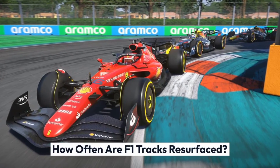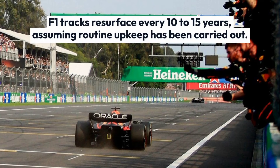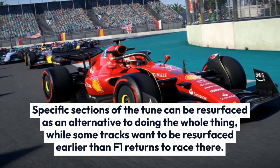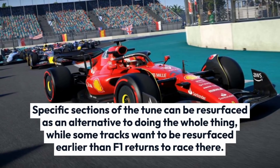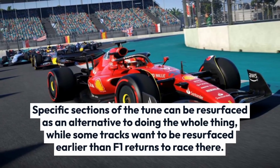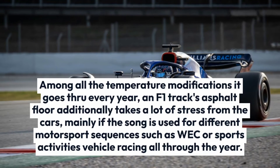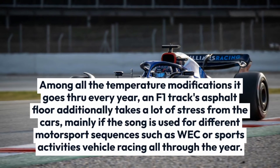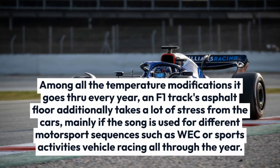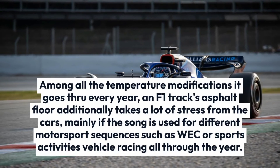How often are F1 tracks resurfaced? F1 tracks are resurfaced every 10 to 15 years, assuming routine upkeep has been carried out. Specific sections of the track can be resurfaced as an alternative to doing the whole thing, while some tracks need to be resurfaced before F1 returns to race there. Among all the temperature changes it goes through every year, an F1 track's asphalt surface also takes a lot of stress from the cars, mainly if the track is used for other motorsport series such as WEC or sports car racing throughout the year.